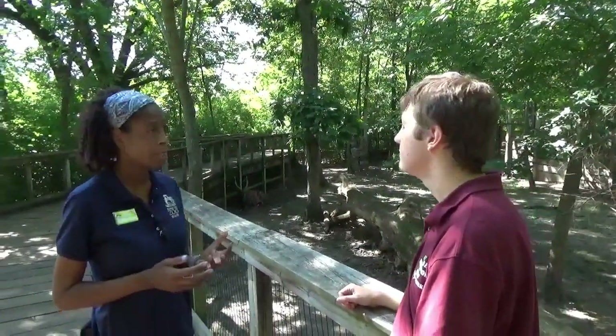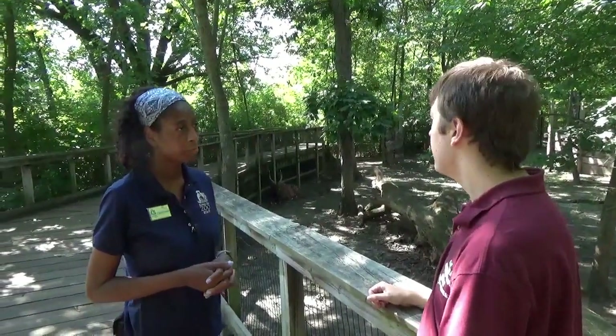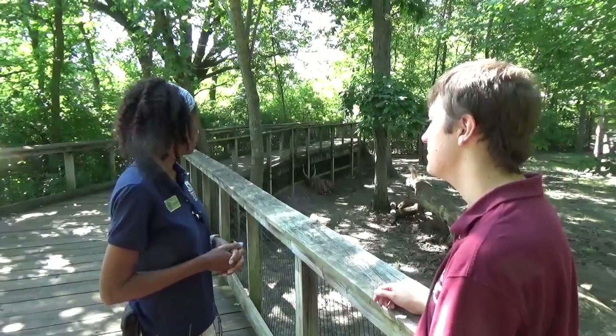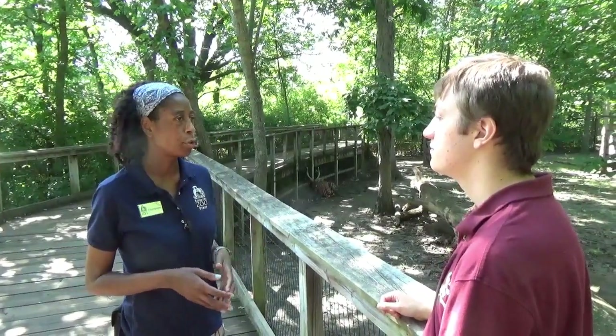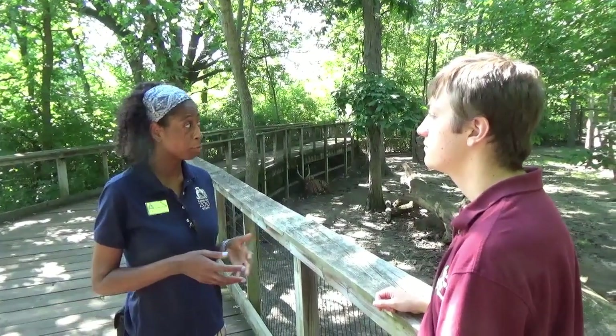They also use their horns with other males when they're fighting for territory or over a female. In some antelope species there's sexual dimorphism between the genders — is that the case in this species? The females look exactly like the males. The main difference is size. Males can weigh up close to 800 to 1,000 pounds, while females usually only reach 400 to 500 pounds.